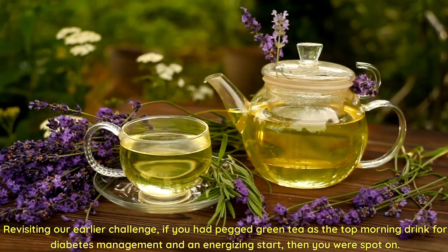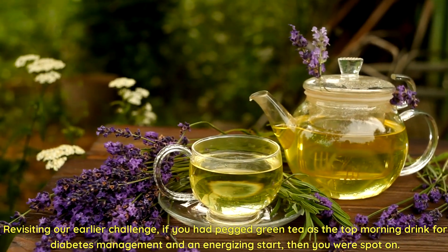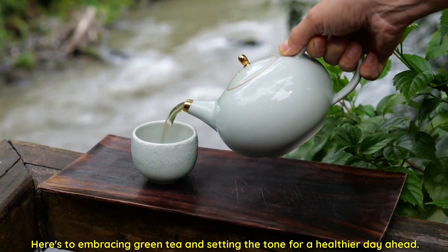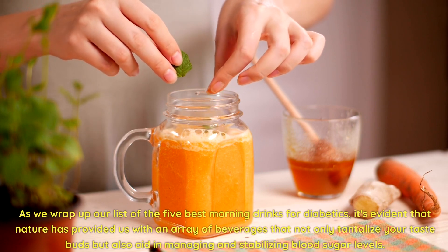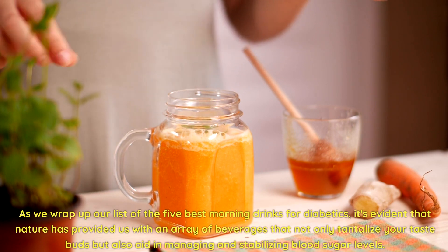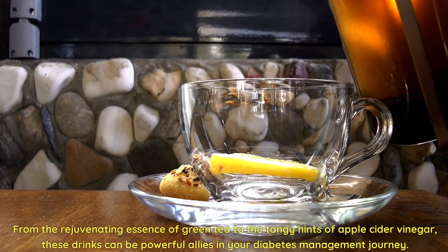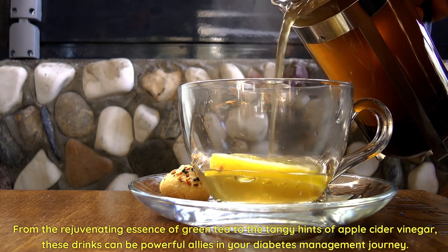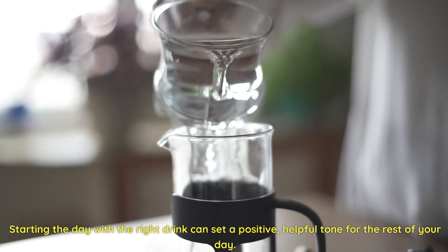Revisiting our earlier challenge — if you had pegged green tea as the top morning drink for diabetes management and an energizing start, you were spot on. Here's to embracing green tea and setting the tone for a healthier day ahead. As we wrap up our list of the five best morning drinks for diabetics, it's evident that nature has provided us with an array of beverages that not only tantalize your taste buds, but also aid in managing and stabilizing blood sugar levels. Starting the day with the right drink can set a positive, helpful tone for the rest of your day.